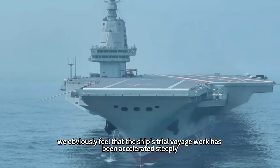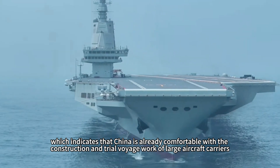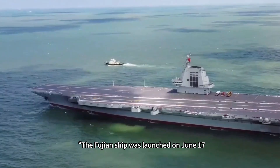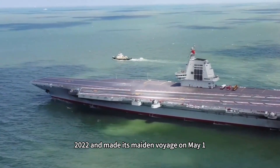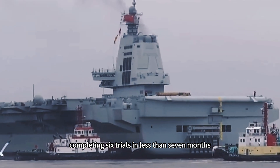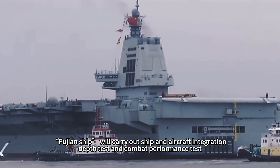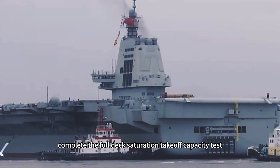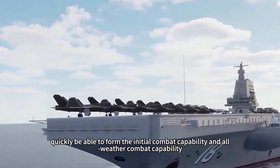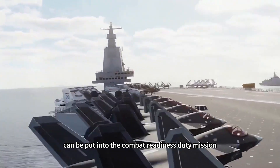When it comes to the Fujian ship, we can clearly see that the trial voyage work has been accelerated steeply, indicating that China is already comfortable with the construction and trial voyage work of large aircraft carriers. The Fujian ship was launched on June 17, 2022, made its maiden voyage on May 1, 2023, and completed six trials in less than seven months. Next, the Fujian ship will carry out ship-and-aircraft integration depth tests and combat performance tests, complete full-deck saturation takeoff capacity tests, so that after delivery it can quickly form initial combat capability and all-weather combat capability for combat readiness duty.